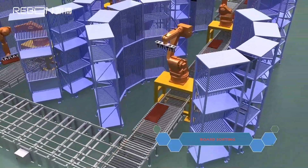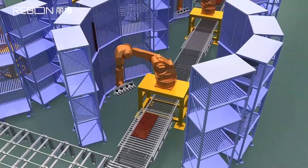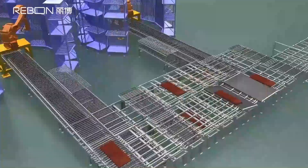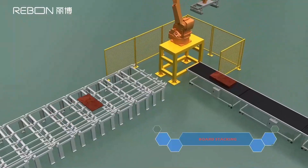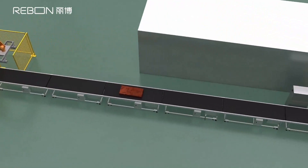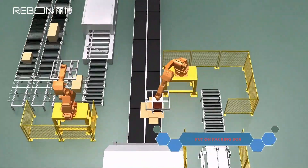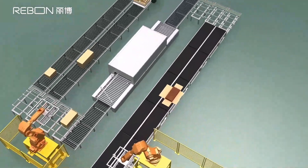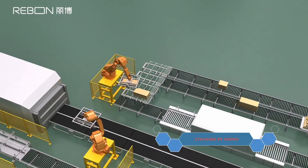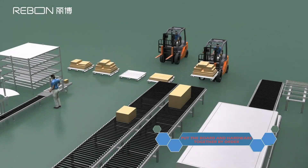Board sorting is followed by board stacking, range and measure, putting boards into packing boxes, automatic sealing, stacking by order, and finally putting the board and hardware together by order.